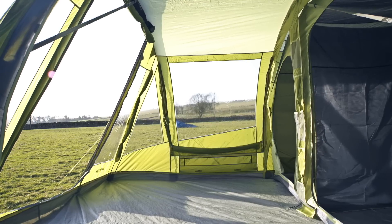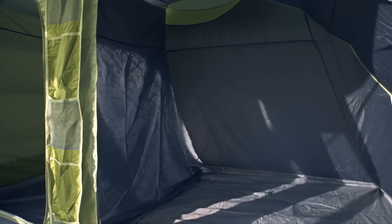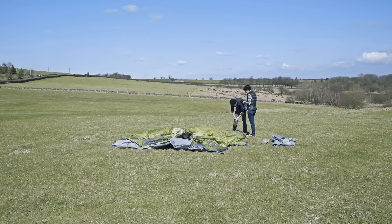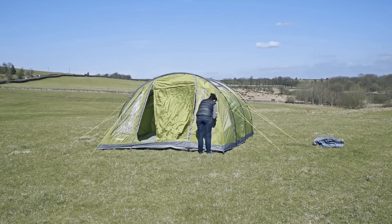A great feature of bedrooms in Van Gogh tents is the special dark fabric that blocks light and helps you get a full night's sleep in summer. It's an easy tent to pitch and with a bit of practice it's possible to put it up in under 20 minutes.